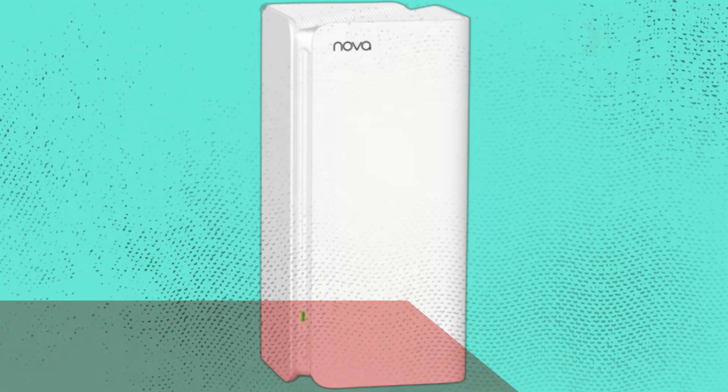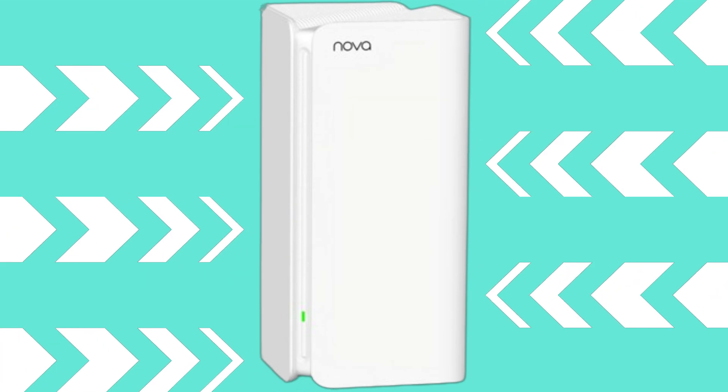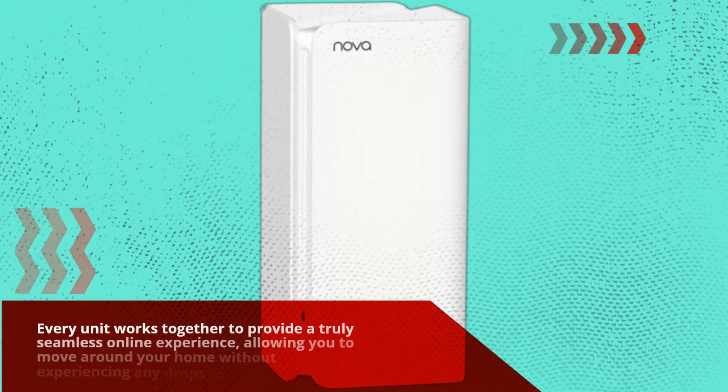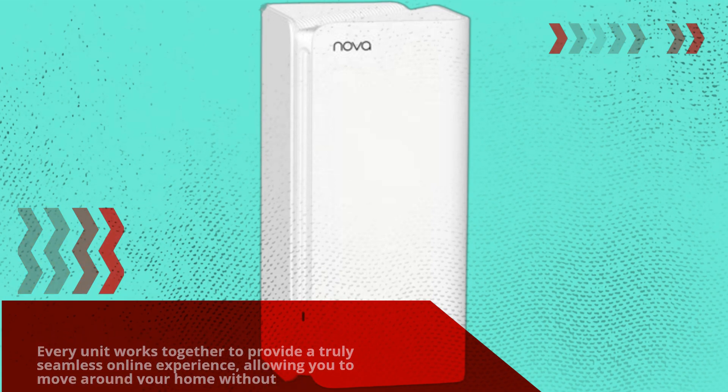But what really sets this mesh Wi-Fi system apart is its seamless roaming capabilities. Every unit works together to provide a truly seamless online experience, allowing you to move around your home without experiencing any drops in connectivity.